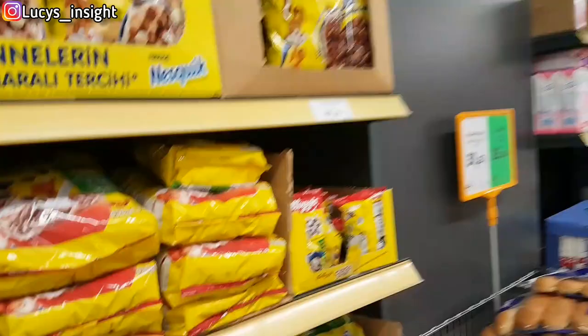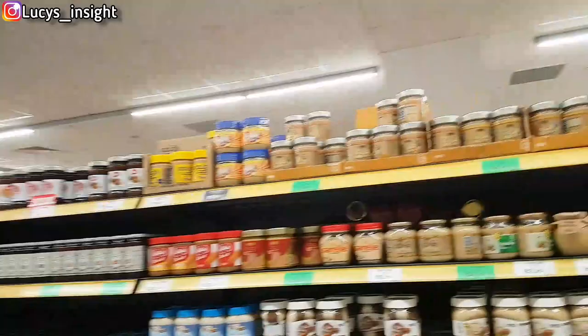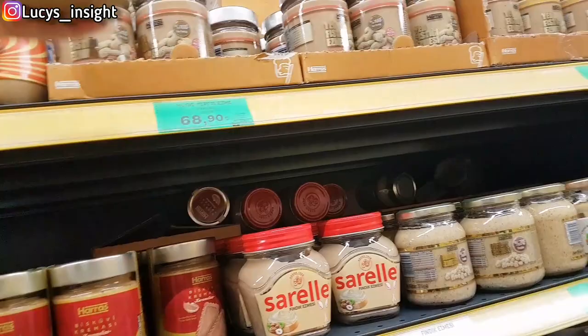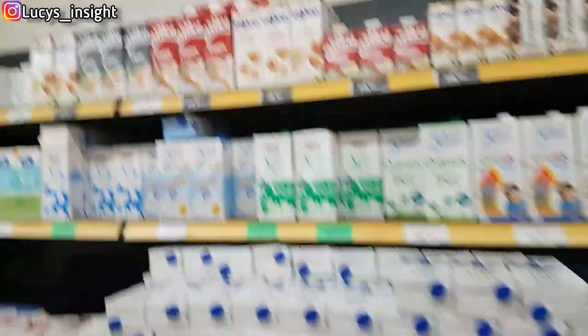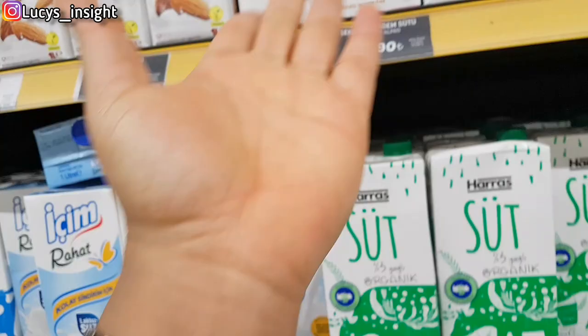I like this store because they have a lot of Cocoa Puffs — different types of Cocoa Puffs. This is squash, nuts, granola, butters and all of that — different types and oil, honey. See this almond milk — 29 telly. This short one, 29 telly. The bigger one, 79. These are just 80 telly and this one is 30 telly. Oat milk — 54 telly.